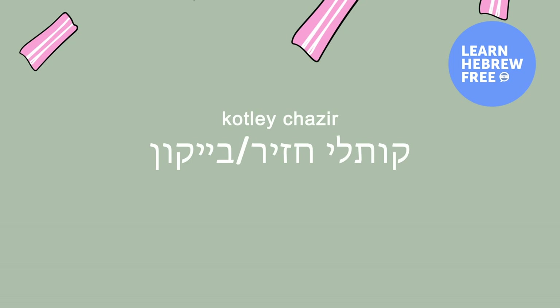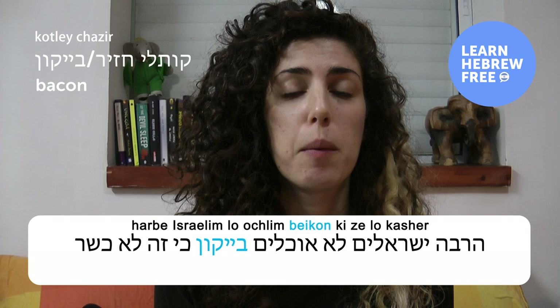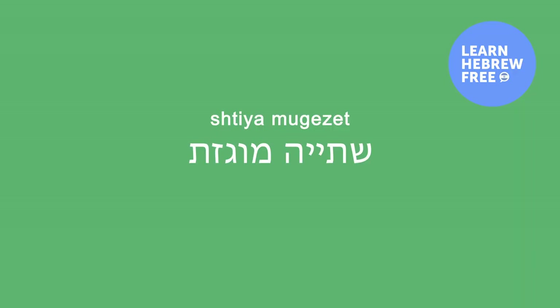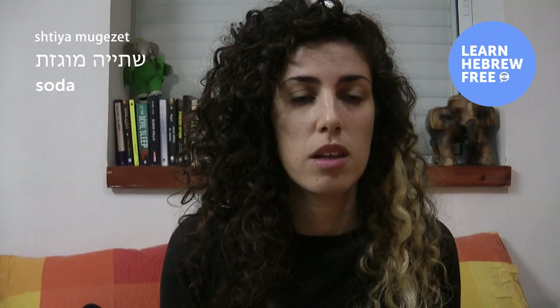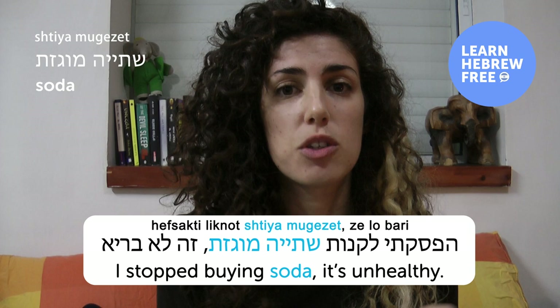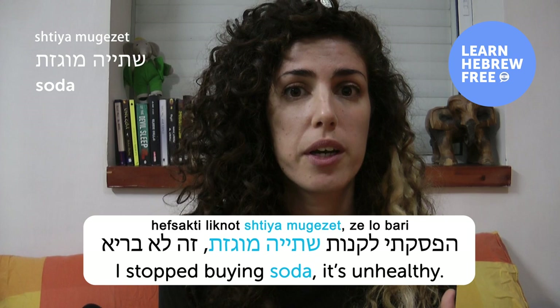קוטלי חזיר — bacon, though we usually say bacon. הרבה ישראלים לא אוכלים בייקון כי זה לא כשר — a lot of Israelis don't eat bacon because it's not kosher. שתייה מוגזת — soda. הפסקתי לקנות שתייה מוגזת. זה לא בריא — I stopped buying soda. It's unhealthy. Fun fact: when Israelis say soda, we mean bubbly water — no flavor, no sugar. If you want something like Coke or Fanta, we call it by the brand name or שתייה מוגזת.